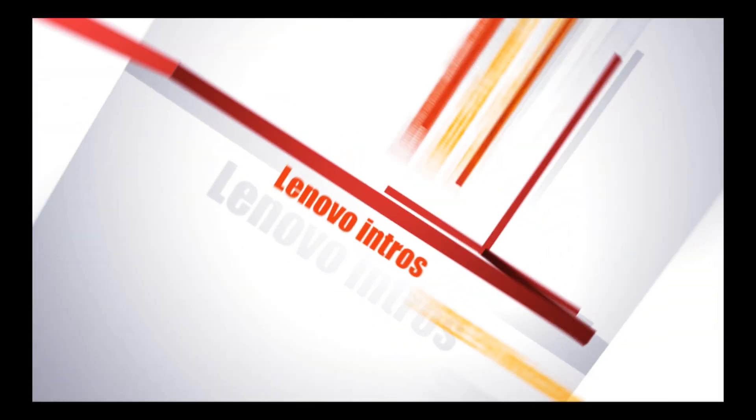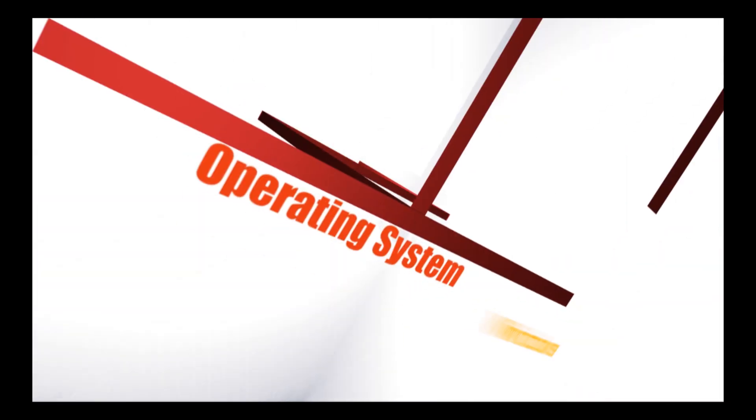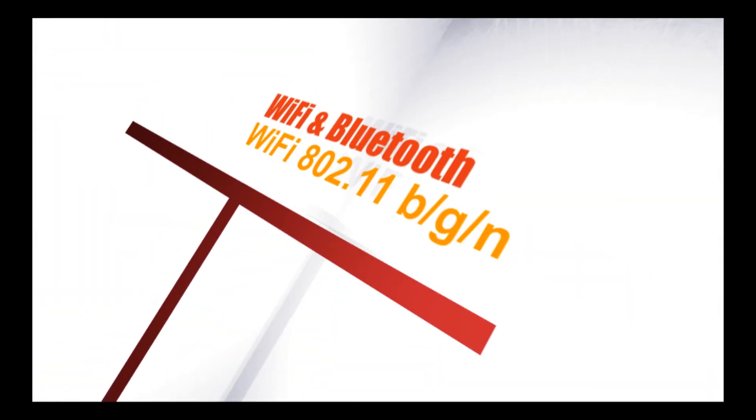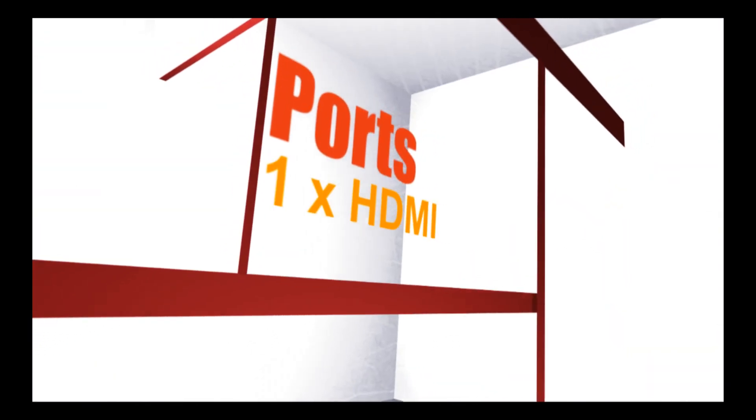Hello everyone. This video is about the Lenovo PC Stick, priced at around $129. The device can connect to any HDMI-compatible TV or monitor and packs a pocket-size PC powerful enough for entertainment and web browsing.